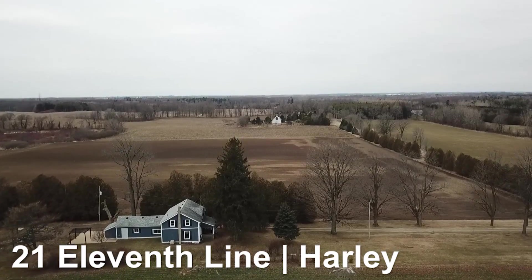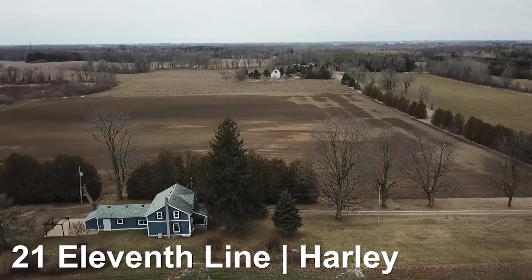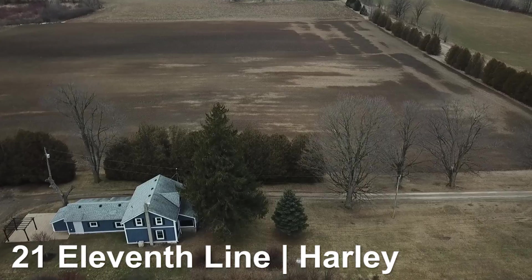This beautiful country property is located just south of Hartley at 21 11th Line. It's about 10 minutes south of the 401 corridor.